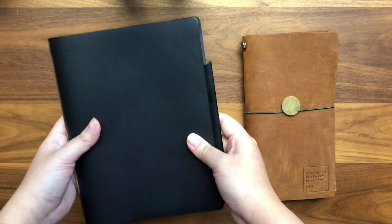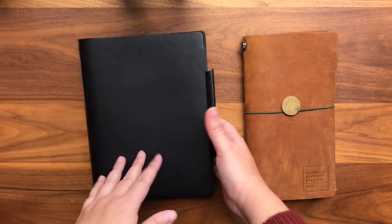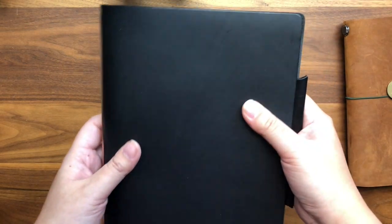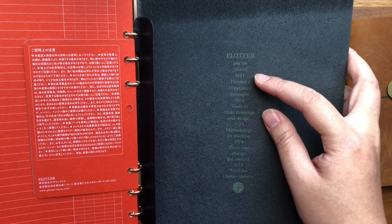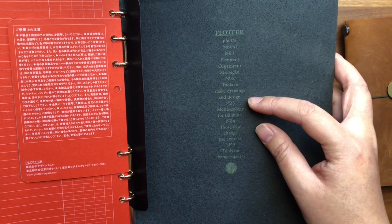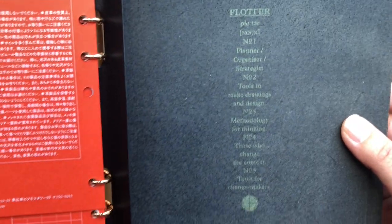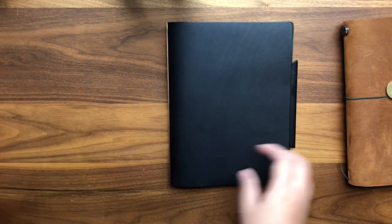The brand is spelled P-L-O-T-T-E-R, and it's a slick leather-bound system organizer — a ring planner, ring notebook, ring system — that comes in an A5 size, with remaining smaller sizes like the narrow, the Bible, and the pocket. The emphasis is on the beautiful, luscious leather. It has a really cool mission: Plotter is a planner and organizer, a strategist, a tool to make drawings and designs, a tool to develop methodology for thinking, and a tool for change-makers. That's all engraved on the inside. It's a really cool system and I just want to share how I've been liking it.